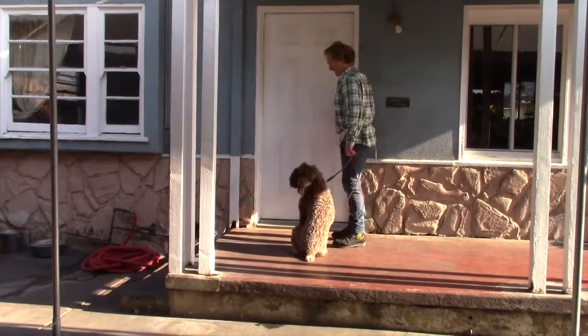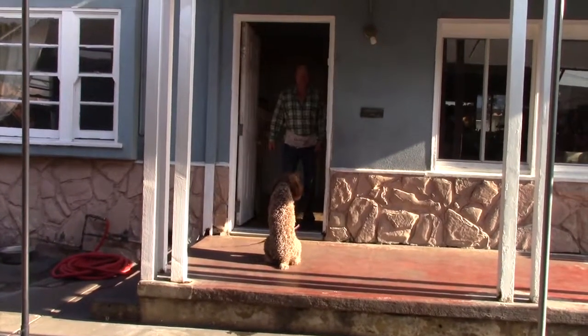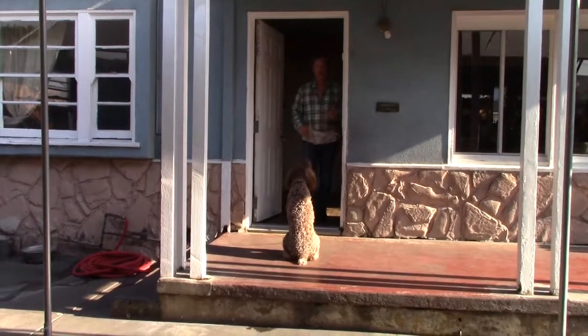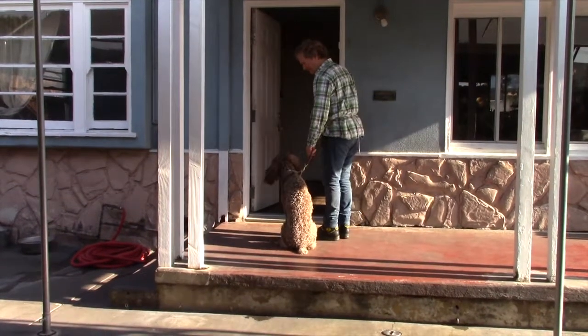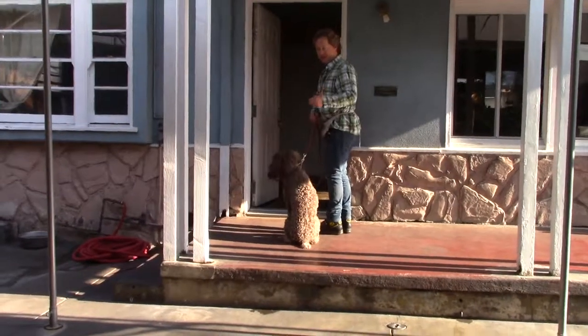Sit. We have him sit at every doorway. Especially the front door is a big important doorway. He sits, you step in to accentuate the fact that this is your boundary. There's a bunch of dogs in here getting house trained during the day, prey trained, so it's a good place to do this because it's a big distraction.